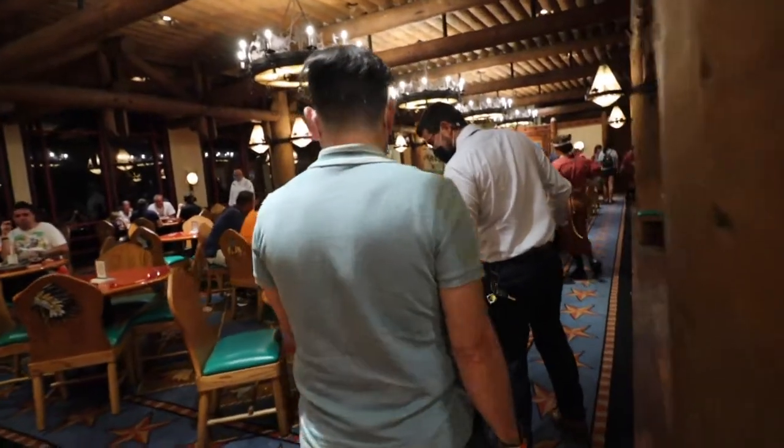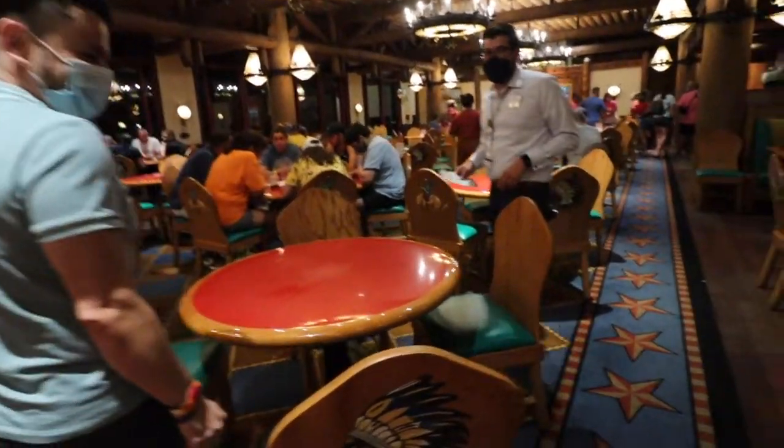So we are now seated here at Whispering Canyon. The very first table we were seated at — I wasn't 100% comfortable, mainly because it was right next to where people come and go in and out of the restaurant, and there was a large group not quite six feet away without their masks, laughing. The host was very kind — I said I'm not 100% comfortable here, do you mind if we wait for another table? And look — they gave us another table. For the most part all of the tables are far apart; it was just that one table. I'm excited about eating here!